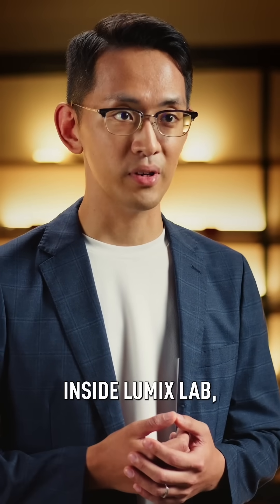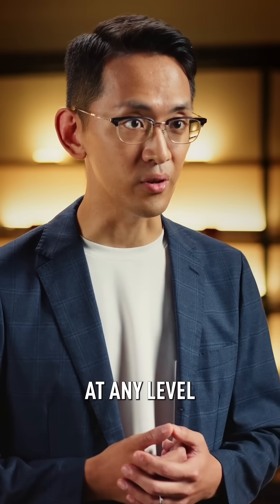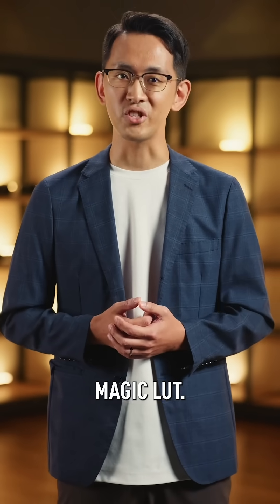A brand new feature inside Lumix Lab — one that makes it effortless for any creator at any level to craft their own signature look. It's fast, it's easy, and yes, it's a little bit magical. Introducing Magic LUT.